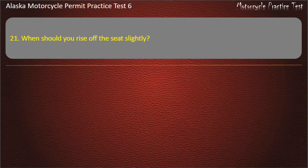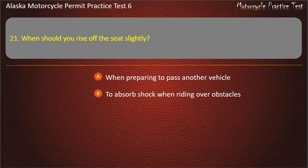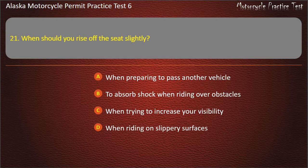Question 21. When should you rise off the seat slightly? Options: When preparing to pass another vehicle; To absorb shock when riding over obstacles; When trying to increase your visibility; When riding on slippery surfaces. Answer: To absorb shock when riding over obstacles.